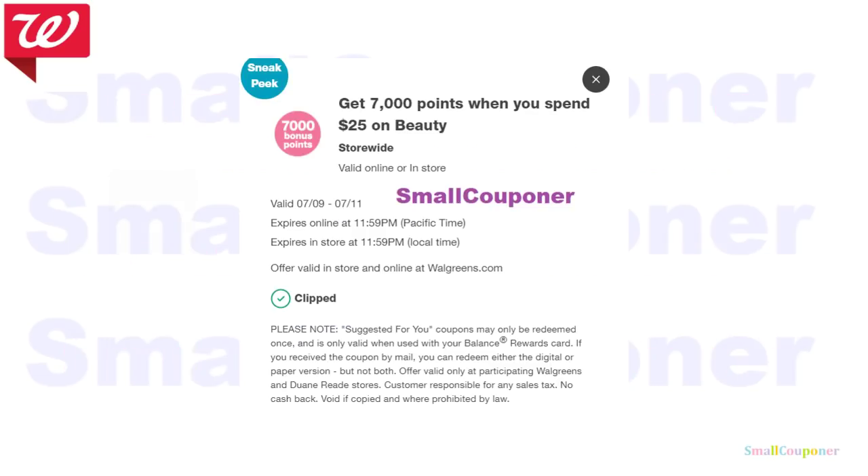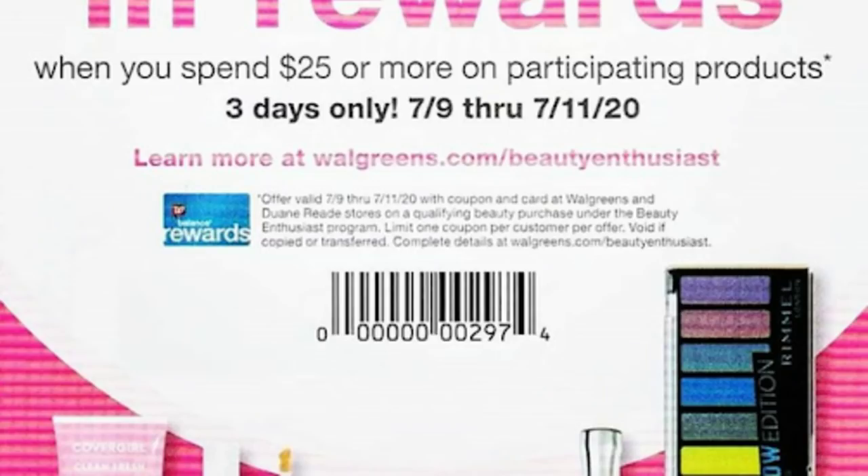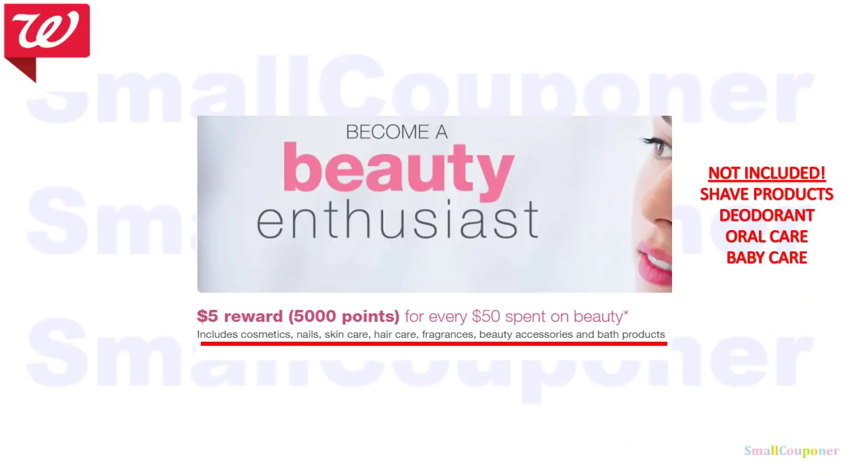This is the digital version: a spend $25 in beauty, get 7,000 points, valid from July 9th to July 11th. And this is the paper version — also valid from July 9th to July 11th. I have an enlarged version on the next screen. What is included in beauty? Cosmetics, nails, skin care, hair care, fragrances, beauty accessories, bath products, even hand soap and sun care — they are all in beauty.